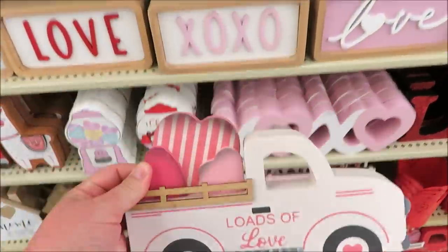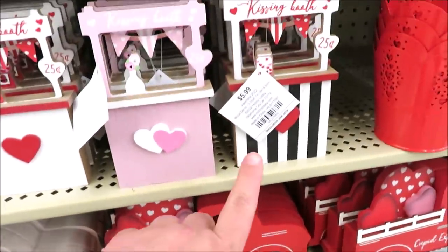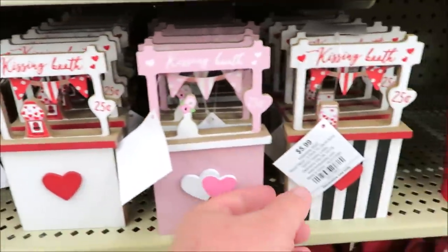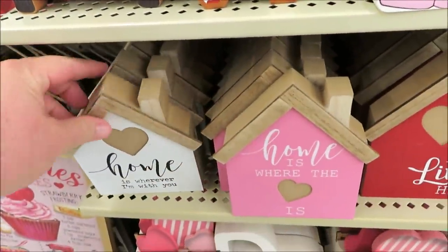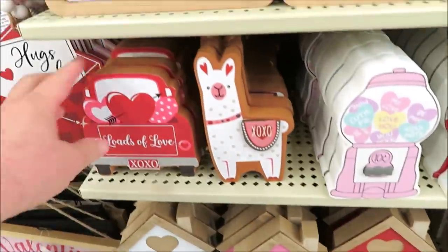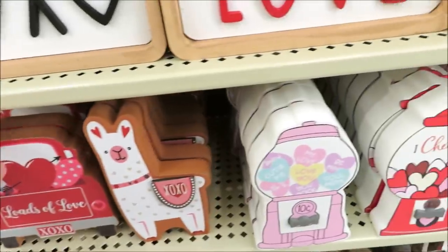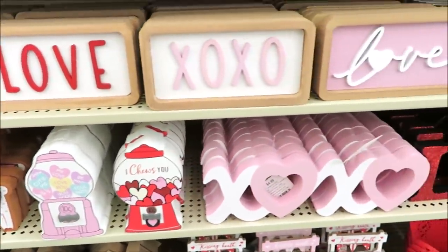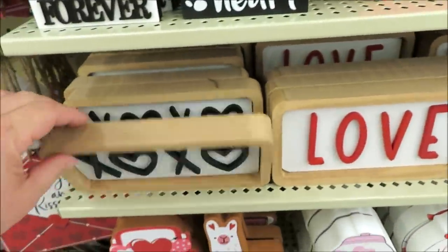They've also got some really cute little trucks for $9.99 — the pink version, though the truck is white. It also comes in red. And these for $5.99 that are just precious — little kissing booths. I like the black and white the best. They have some little houses, all $4.99, some little items for $3.99: a truck, a llama.